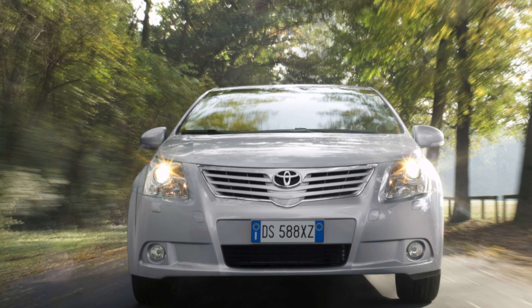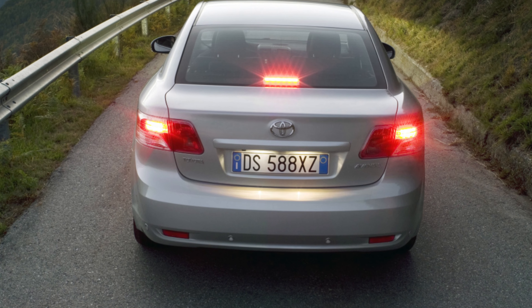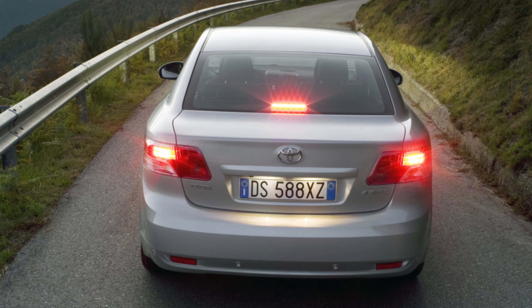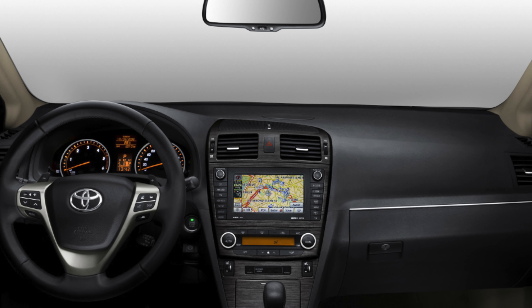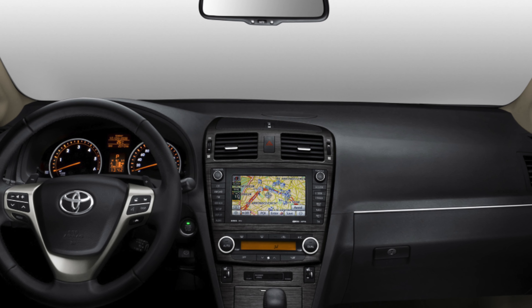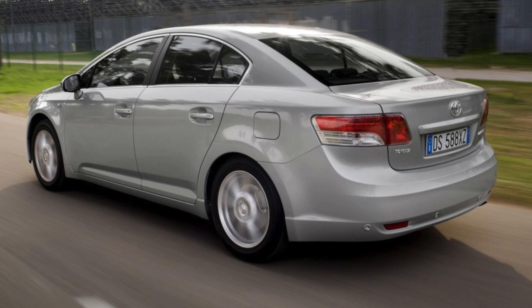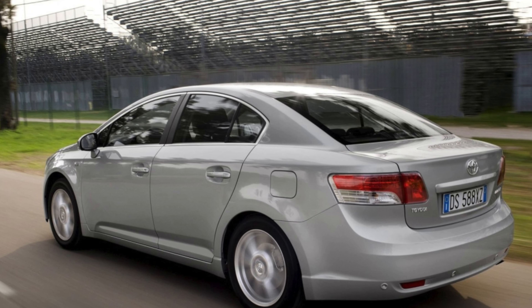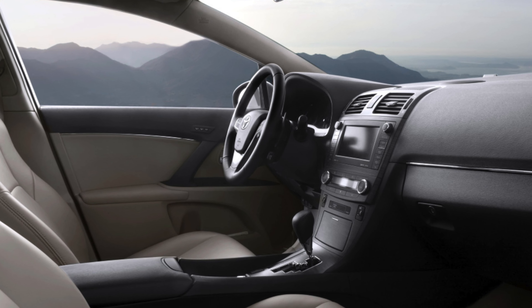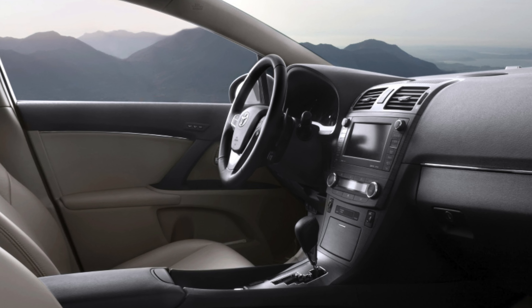The Avensis is a big car and only the top models came with parking sensors, which means the bumpers may have some scrapes. Paint repairs can be costly, so give the car a thorough going-over. Alloys are also susceptible to damage, especially if the car lives in an urban environment. If every wheel is marked, then be alert for other signs that point to a general lack of care for the car.